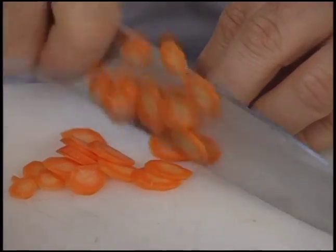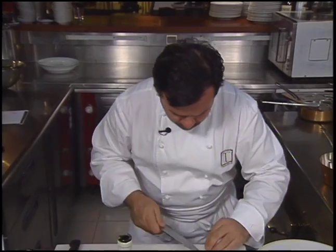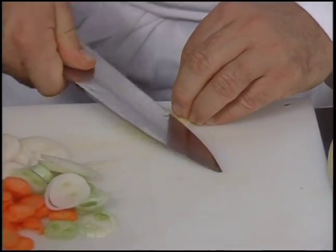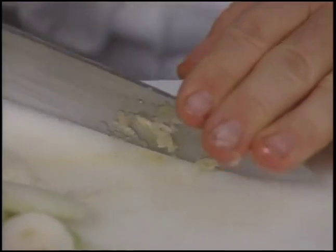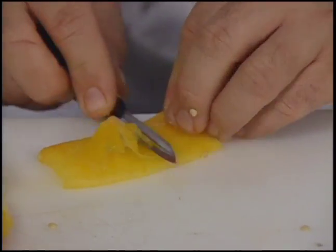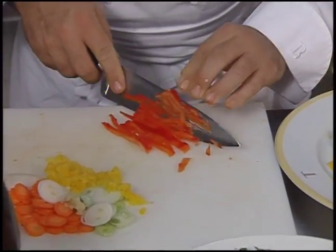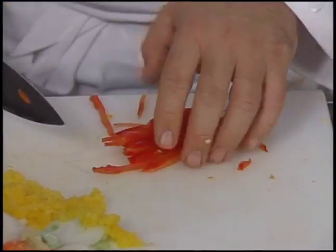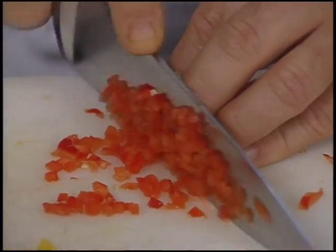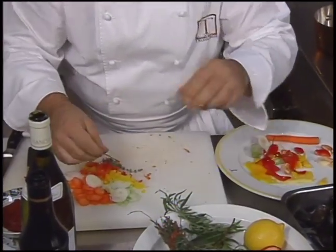The chef begins by prepping vegetables for a broth: carrot, green onion. Note the interesting way that the chef purees garlic. Yellow and red bell pepper, which he peels, are julienned and finely diced. Sprigs of thyme and a bay leaf are added, and the vegetables are softened in olive oil — two branches of thyme and a laurel.